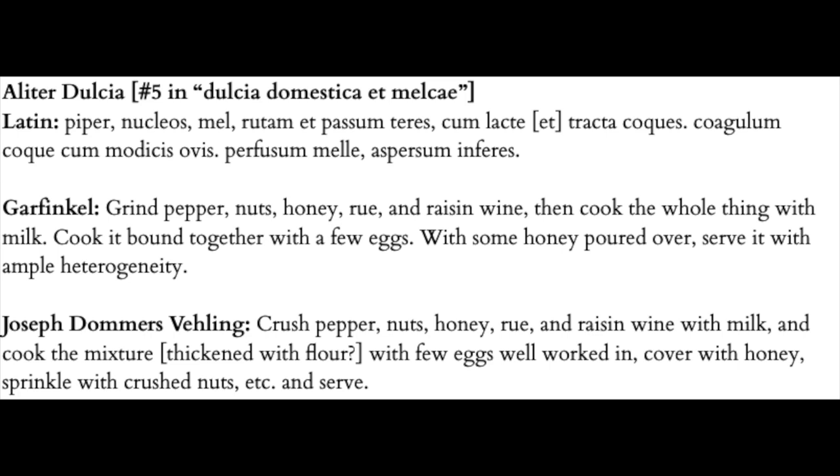Here is the recipe as it appears in the De Re Coquinaria, with translation provided. As usual, I compare my translation to the Veiling translation for the Penelope U Chicago website.